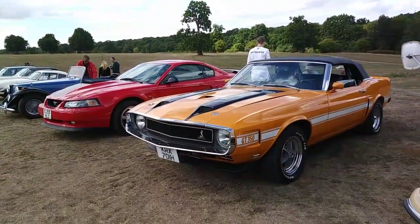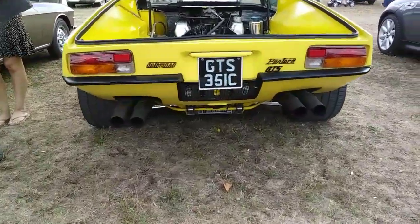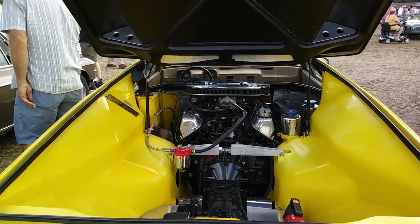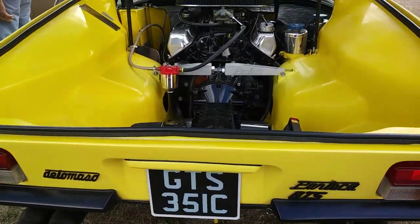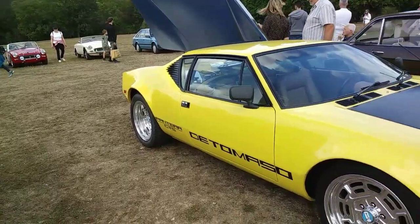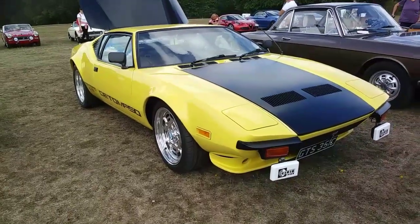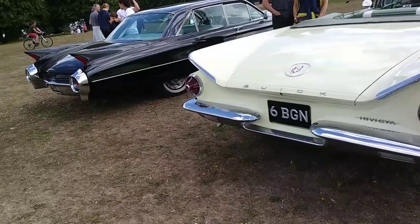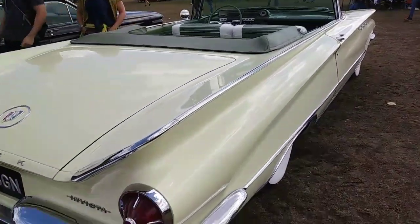There's a very nice Mustang — I think it's a Shelby. And here's a car I really like: a De Tomaso Pantera. There's a lot of spare space in the engine bay, and the engine seems set quite far forward. Sorry about the background noise — the dog's having a scratch.